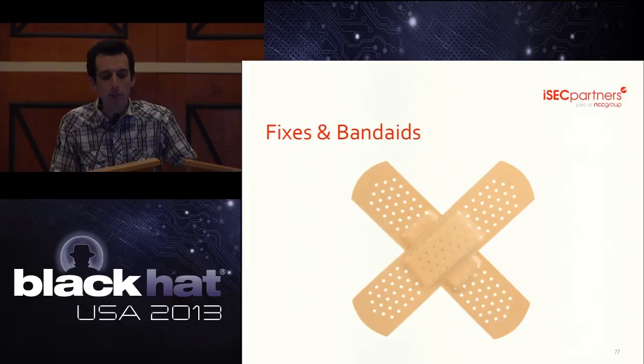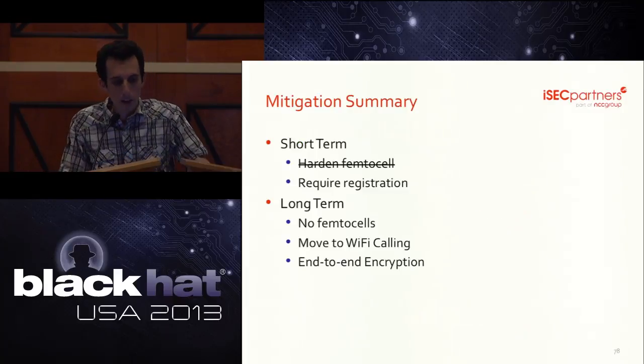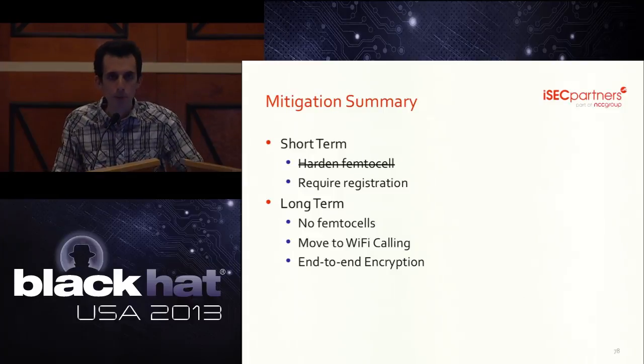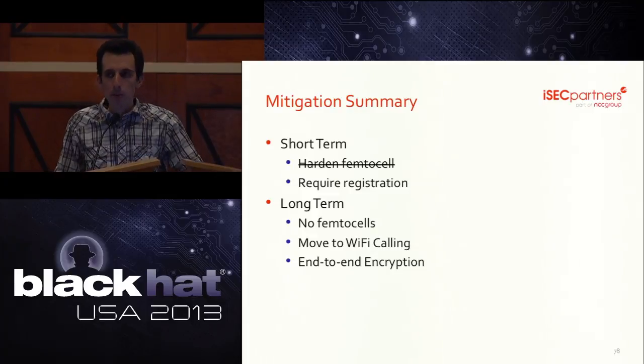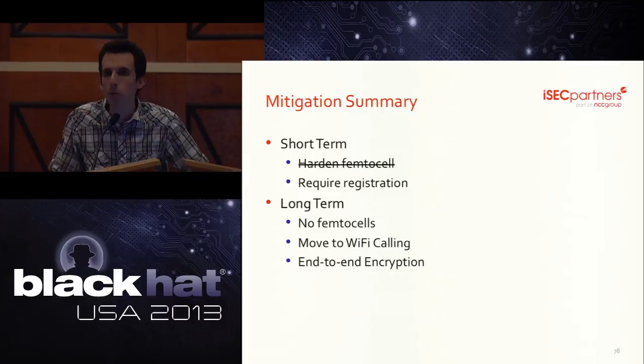To sum up: hardening femtocells is due diligence but ultimately a losing proposition — you have to do more. Requiring registration prevents untargeted attacks, but only to some degree. Long-term, we're just pretty nervous about giving random people cell phone towers and hoping they don't break into them.